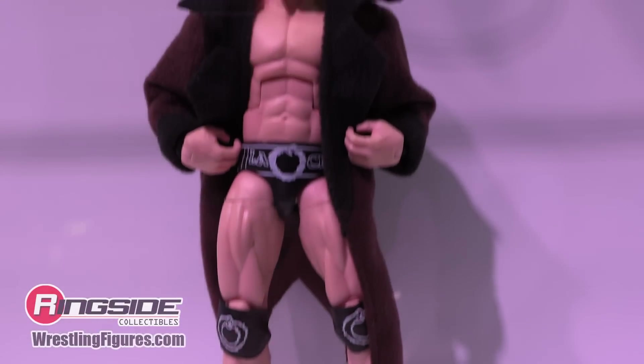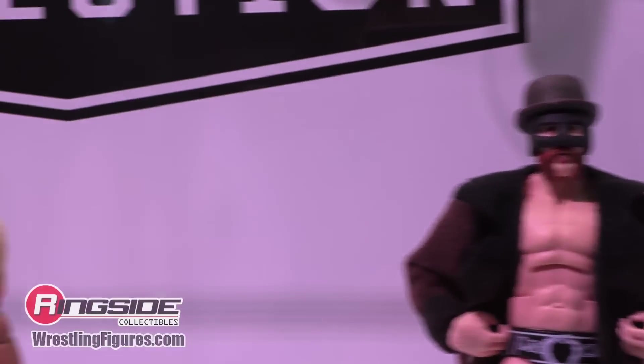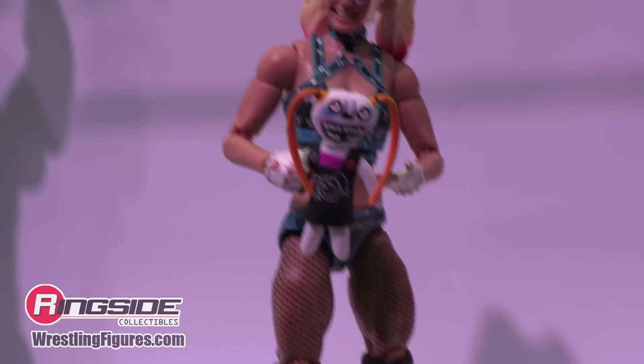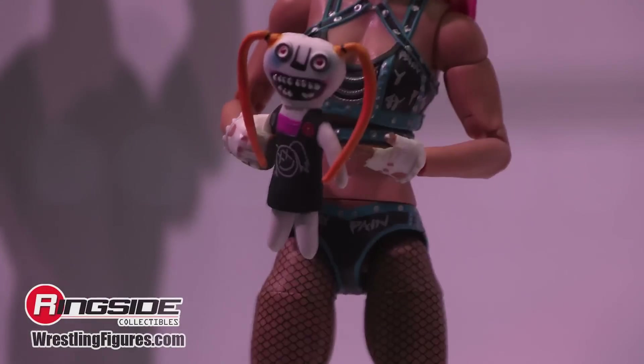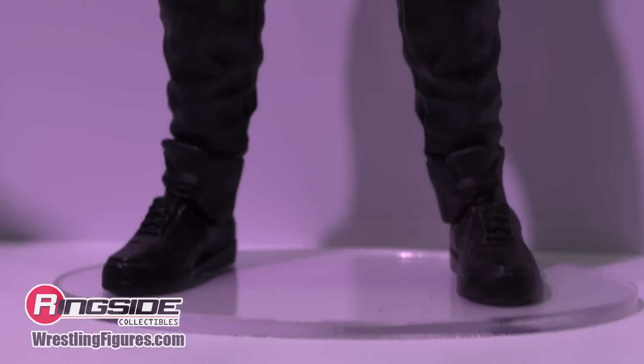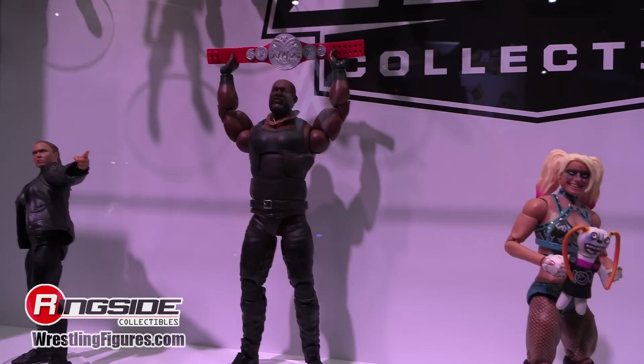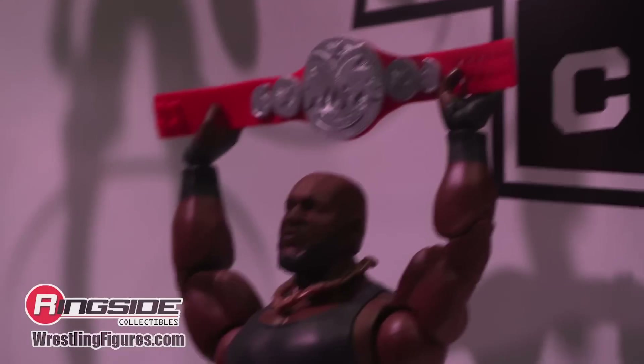Elite 97 also includes Sheamus in the new Brawling Bruiser version with protective face mask, derby, and soft good jacket. Alexa Bliss comes with a brand new Lily doll — the head is removable — with very extreme looking face detail. First ever Elite Omos, which includes his tag team championship. He might actually be taller than Andre — the only one who might have been taller is Great Khali, and he never had an Elite. So if you collect tall figures, make sure you get your Omos. And Ronda Rousey from this year's Royal Rumble in the all-black outfit and jacket — it's a molded jacket but flexible enough that she can actually point to the WrestleMania sign.